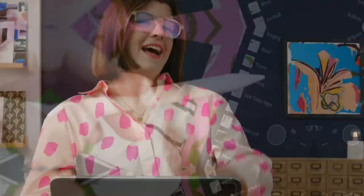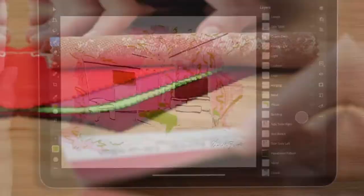In this Domestika course, you will learn how to incorporate colour, pattern and texture to design spaces with a personal touch. For the final project, you will create a sketch of your room design along with a material board and a mood board.